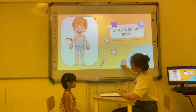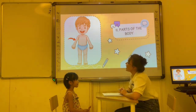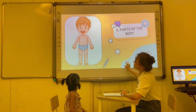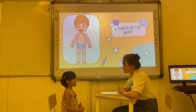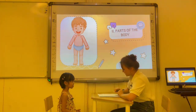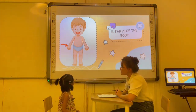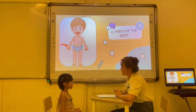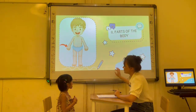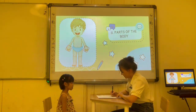Next. Look at the picture. What is this? My arms. My arms. Good. How many arms do you have? I have two arms. Okay, very nice, Abby. Next. What is this? My hands. Hands. How many hands do you have? I have two hands. Two hands. That's right.